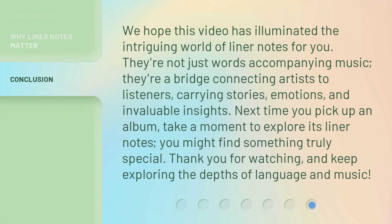We hope this video has illuminated the intriguing world of liner notes for you. They're not just words accompanying music — they're a bridge connecting artists to listeners, carrying stories, emotions, and invaluable insights. Next time you pick up an album, take a moment to explore its liner notes. You might find something truly special. Thank you for watching, and keep exploring the depths of language and music.